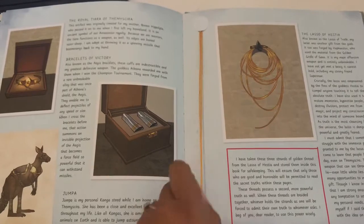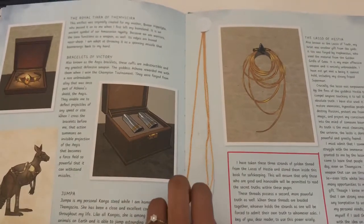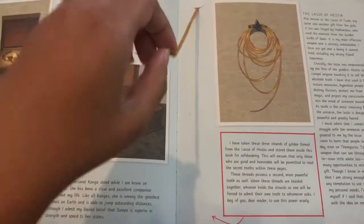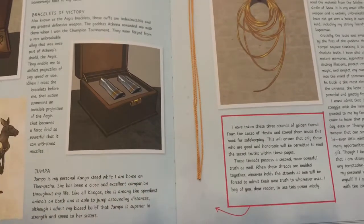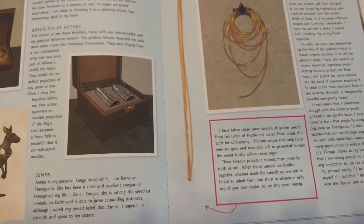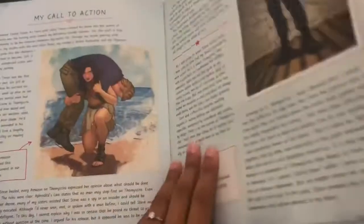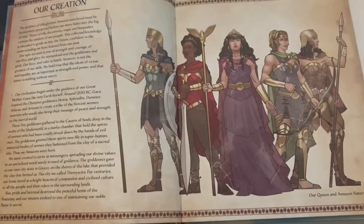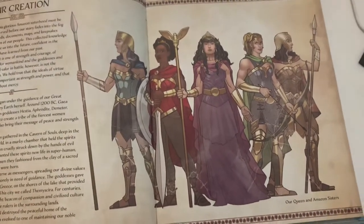And probably my personal favourite is the fact that you have strands of the golden thread, which is said to be from the Lasso of Hestia — so Wonder Woman's famous Lasso of Truth. I know it's just a few threads of string, but it's really effective, and for someone a lot younger reading this it will mean a lot more. It's just a nice touch. I'm only going to show you a few pages because I don't want to spoil what's in this book for you guys.